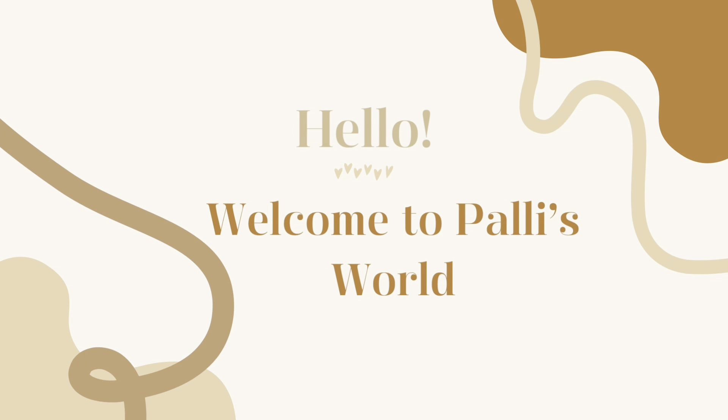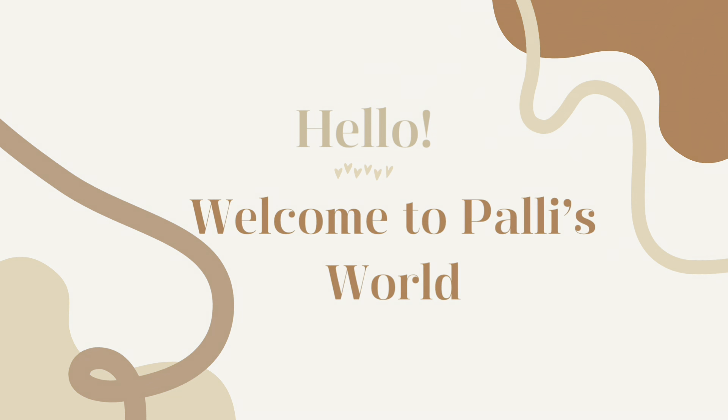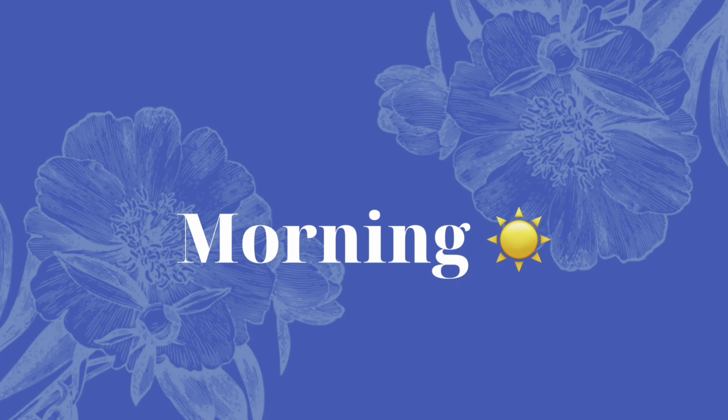Hello everyone. I hope you're all doing good. I'm also super. I will be showing you what all I did this weekend.